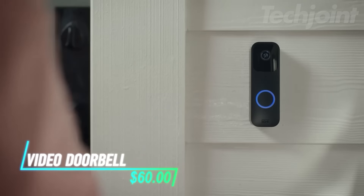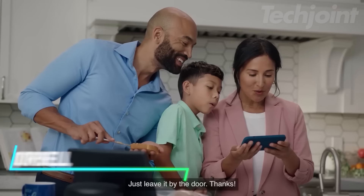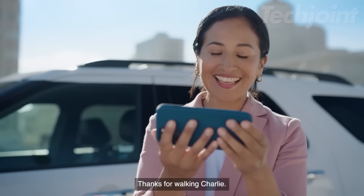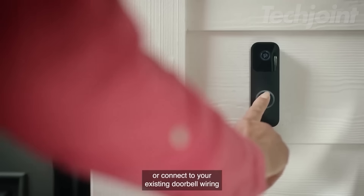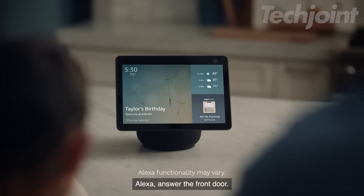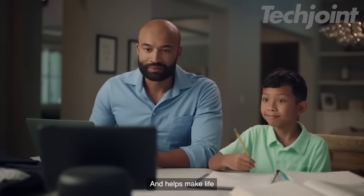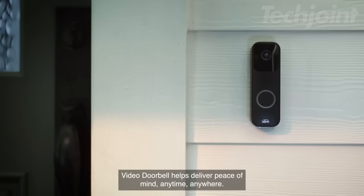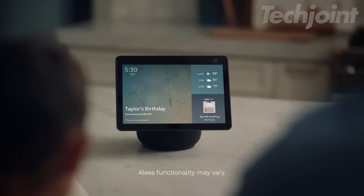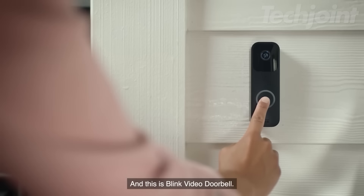This is a video doorbell that allows you to answer your door from anywhere using your smartphone. Featuring 1080p HD video for both day and night, with two-way audio, you can communicate directly with visitors. It offers customizable alerts for motion detection and doorbell presses, and you can choose between wire-free operation or connecting to existing doorbell wiring. Easy to set up in minutes, it works with Alexa for hands-free operation.